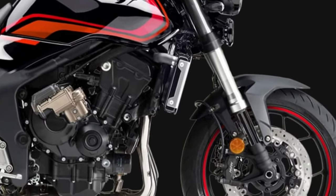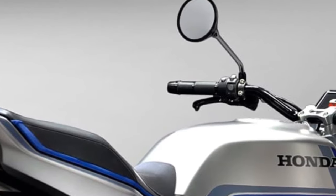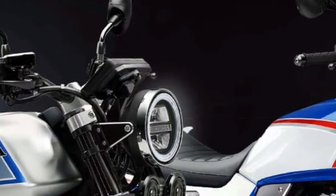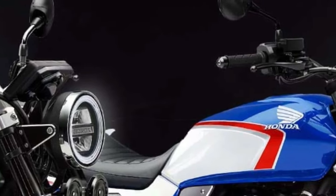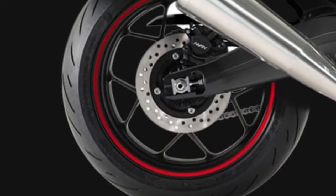At first glance, the 2026 CB1000 captivates with its bold, aggressive design. The bike's sleek lines and aerodynamic curves are complemented by a new, striking headlamp design that incorporates advanced LED technology. This not only enhances visibility, but also adds a contemporary flair to the motorcycle's front end.